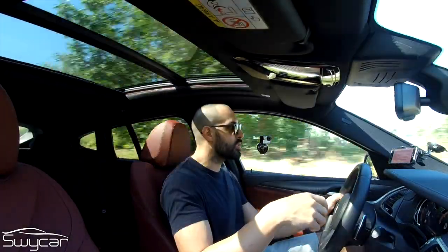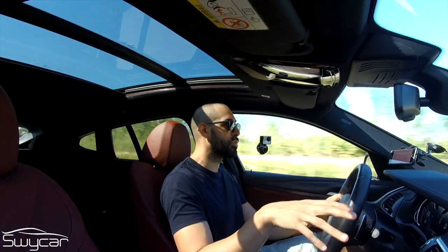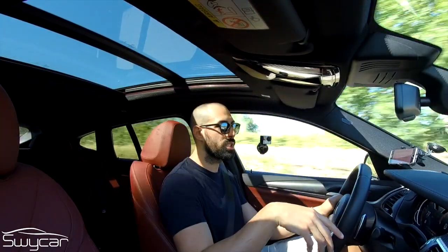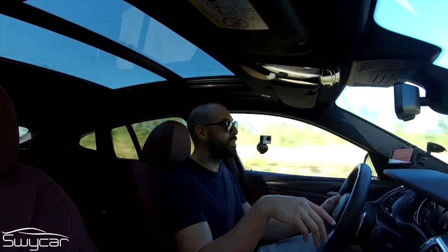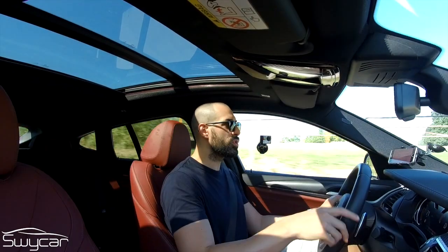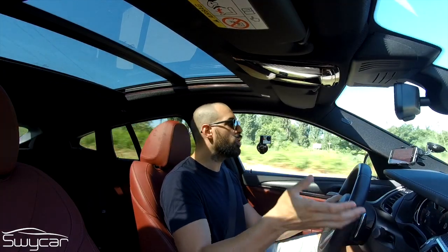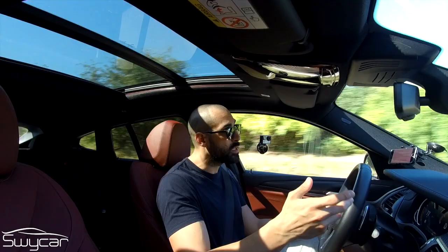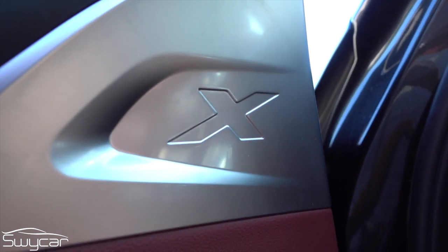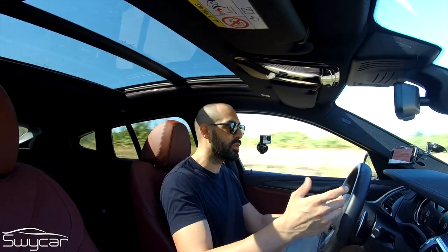Off-road, according to the manufacturer, it should behave very well — but given the ground clearance, the M Sport package, and especially the width, I'd be cautious off-road. Getting pulled out of the mud in an SUV would be rather embarrassing. The steering is very reactive, also thanks to the variable ratio system, and manages to guarantee an engaging driving experience — which is quite something on an SUV of over 1,800 kg. The ESP intervenes only when necessary, so linearity of delivery is almost always guaranteed and doesn't cause much annoyance.